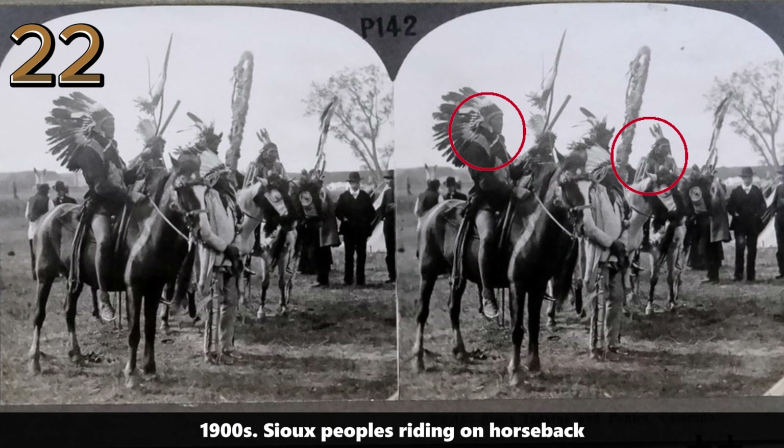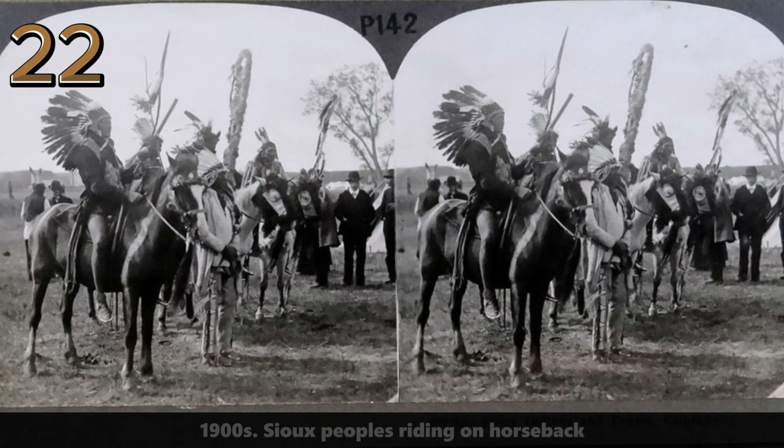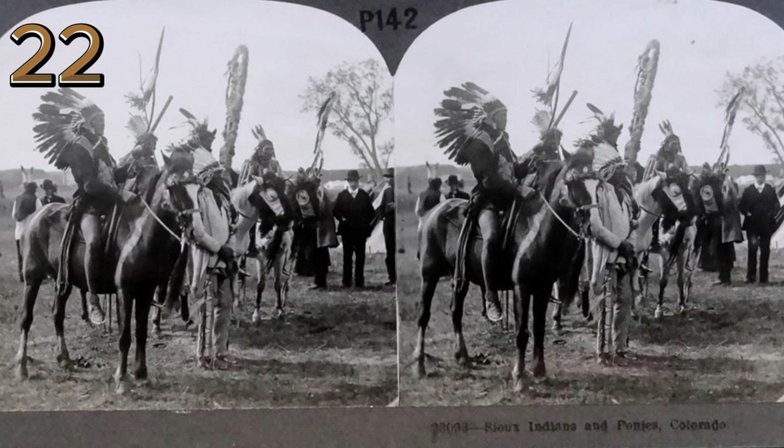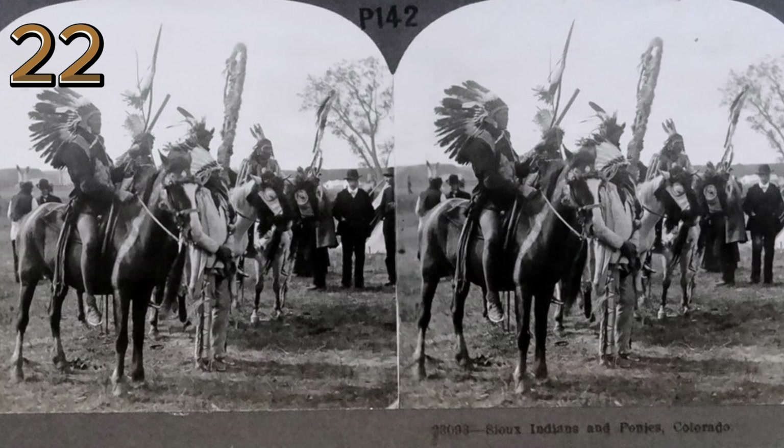1900s: Sioux peoples riding on horseback. A group of Sioux individuals are seen riding horses across the plains, reflecting their nomadic lifestyle and deep connection to the land.